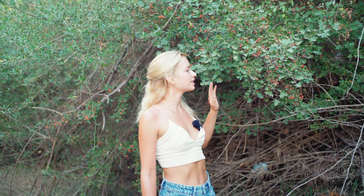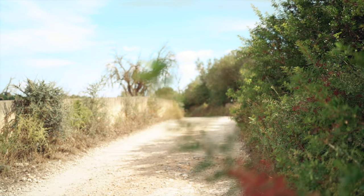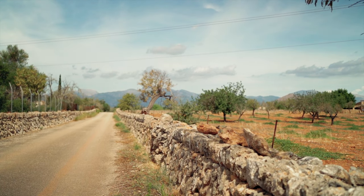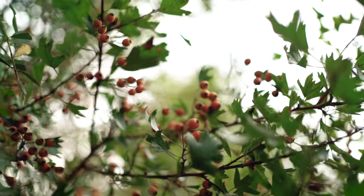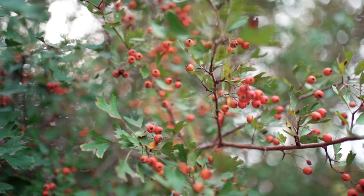This is the bush that I probably encountered the most in the countryside of Mallorca, apart from Pistacia lentiscus, of course. The edible red berries decorate beautifully the landscape, and it's a really healthy snack that makes walks more enjoyable.